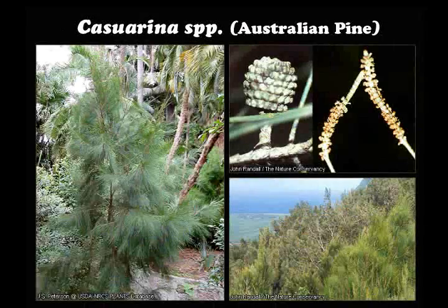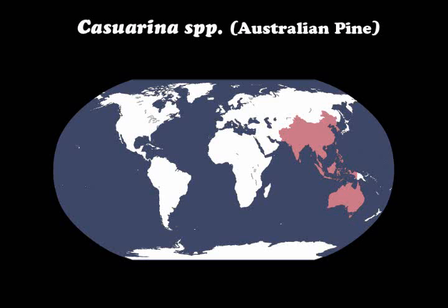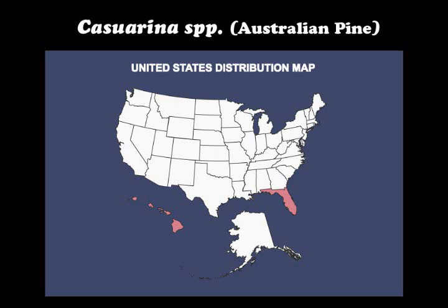Casuarina, or Australian pine, is native to Southeastern Asia and Australia. Several species in the genus have been introduced into Florida, Hawaii, Puerto Rico, and the Virgin Islands.